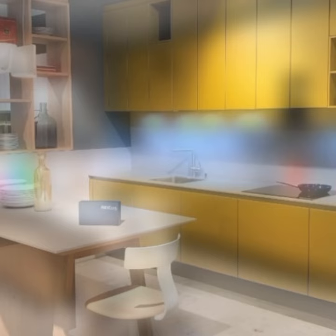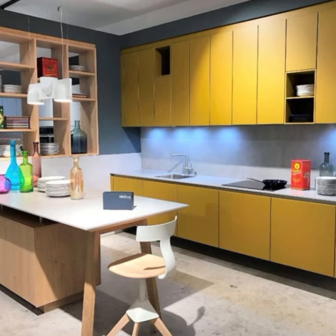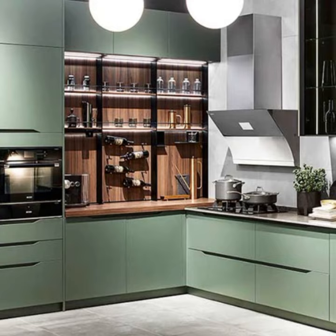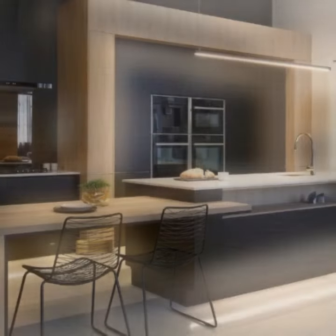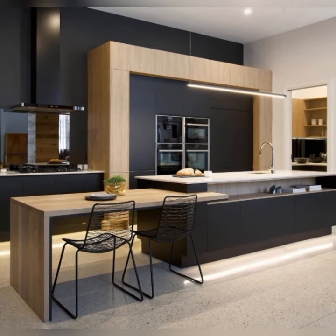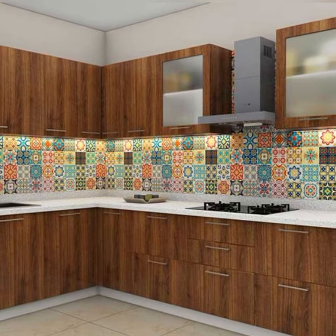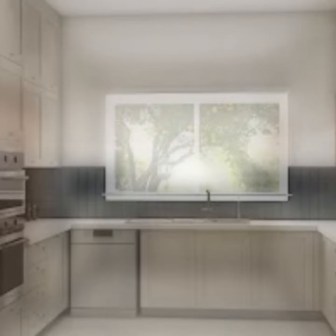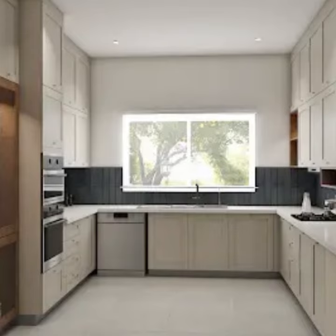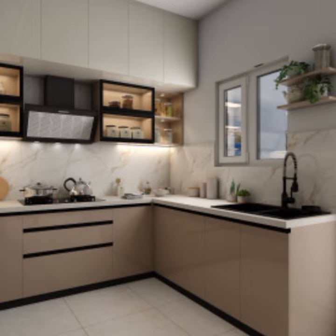Storage solutions in modular kitchens are a testament to intelligent design. Cabinets and drawers are crafted with precision to accommodate a variety of kitchen essentials, from utensils and cookware to pantry items and appliances. Pull-out trays, corner units, and vertical storage systems not only optimize storage capacity but also contribute to a clutter-free environment, enhancing both organization and visual appeal.